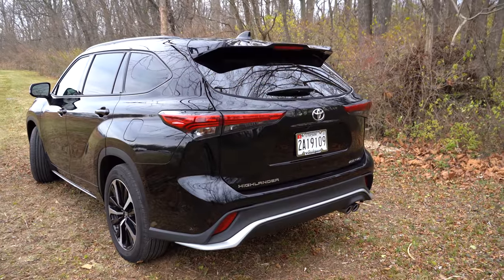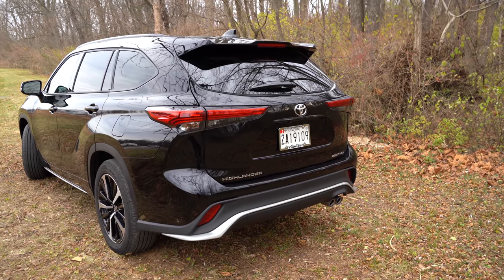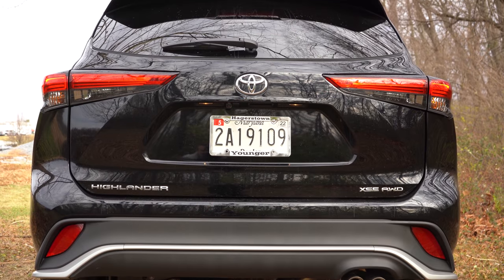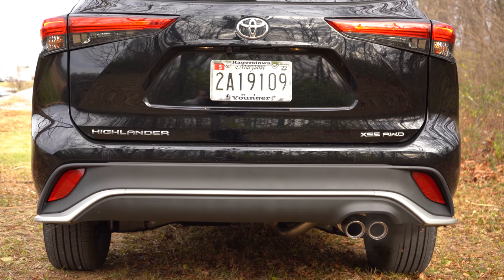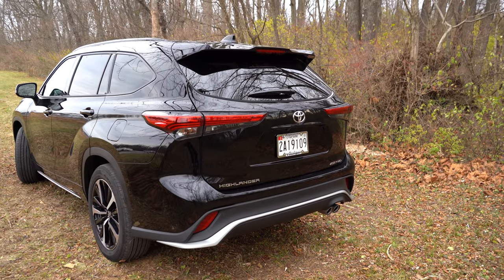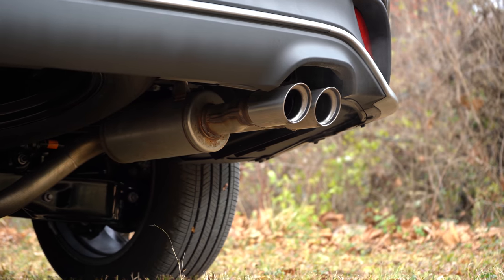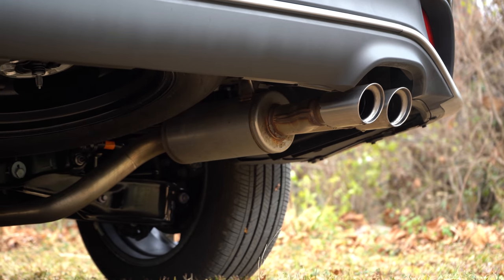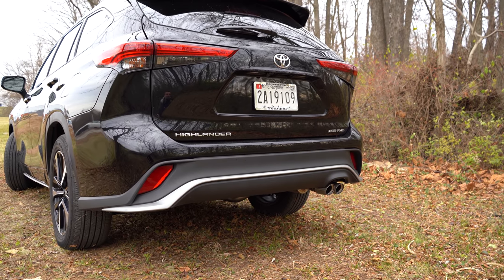Around to the back: body-color shark fin antenna at the top, just below the rear spoiler with integrated brake light — a very aggressive-looking rear spoiler. Just below that rear window is a wiper, and LED taillights come standard for every single trim level. There's a black rear bumper for the L, LE, and XLE; dark gray metallic finish for the Limited and XSE; gray metallic for the Platinum. Just below it all is a single exhaust outlet — on the XSE we have dual stainless steel tips. Here is that exhaust clip.